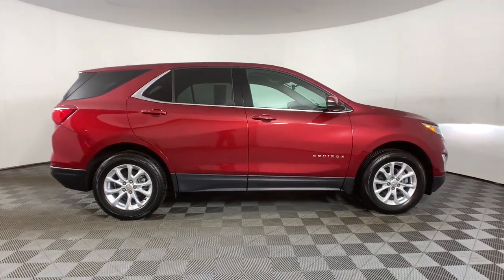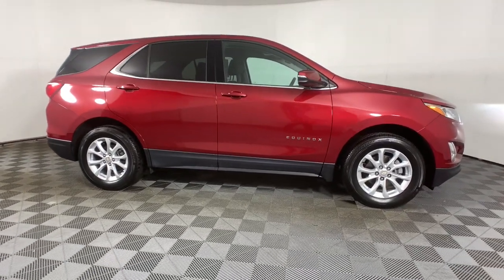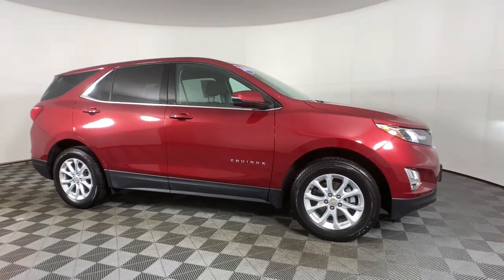Why settle for a vehicle that's merely functional when you can have style as well? Get into the Equinox and go places.